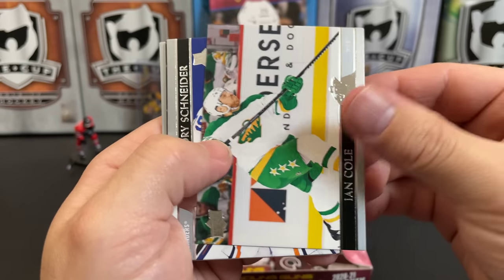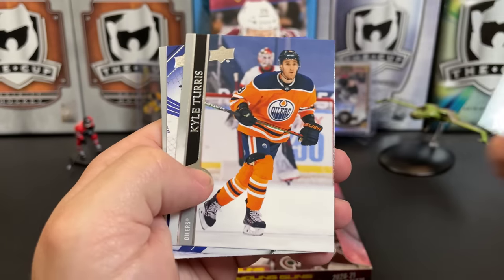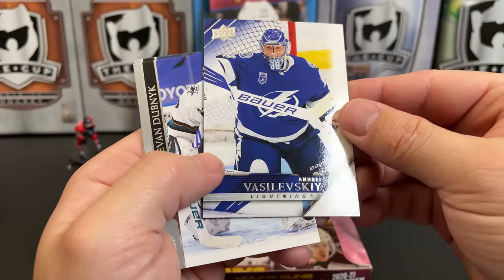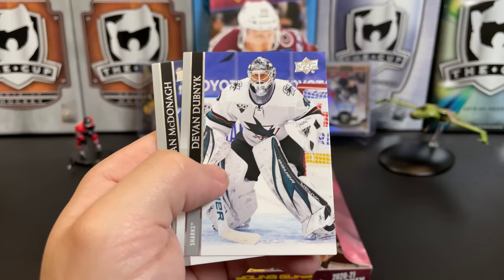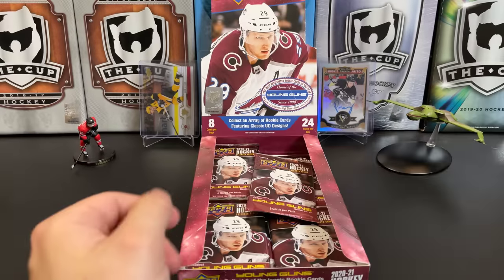Ian Cole, Cory Schneider, Olli Maata, Cal Turris — we've got a throwback. Andrei Vasilevsky, Devan Dubnyk, Ryan McDonagh, and an All-Star of Kris Letang.